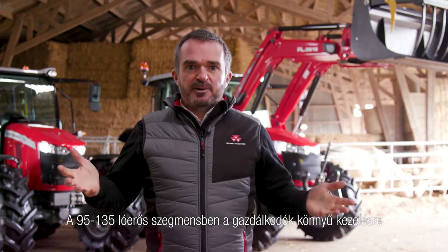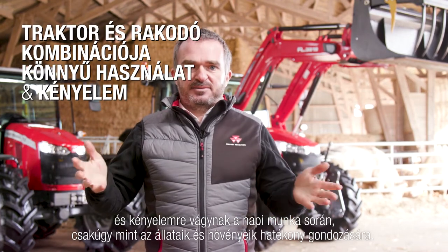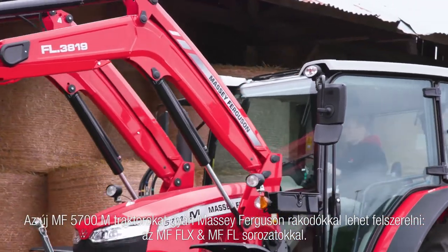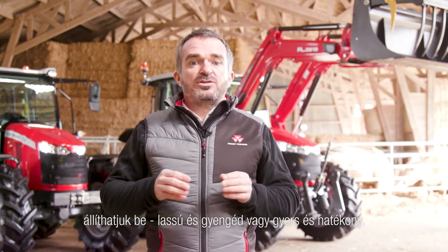In the 95–135 horsepower segment, farmers are looking for ease of use and comfort for daily work such as taking care of animals and crops. In many applications, the tractor will be equipped with a front loader. The new MF 5700M series can be specified fully equipped with the MF FLX or the MF FL series loader, coming complete from the factory. It is designed to deliver maximum maneuverability and easy maintenance access. The power shuttle comes with comfort control that allows operators to set how it responds — slow and smooth or fast and efficient — it's your own choice.